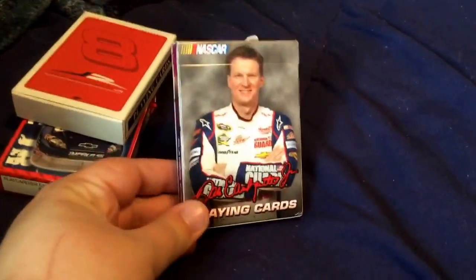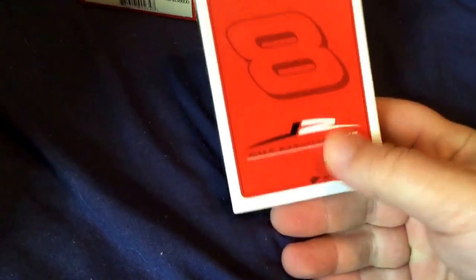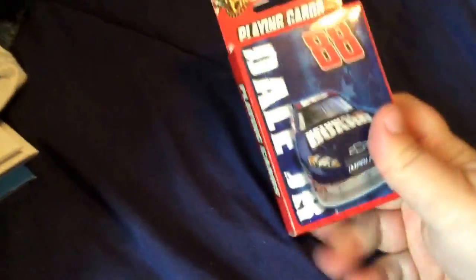And here are just some more playing cards. This one I got off NASCAR.com Superstore — a lot of my stuff I either buy from there or from eBay. I don't even think I opened it. Nope, I didn't. This one I didn't open either — it's number 8, his old number. And this one I got off eBay as well — just Dale Jr. playing cards.